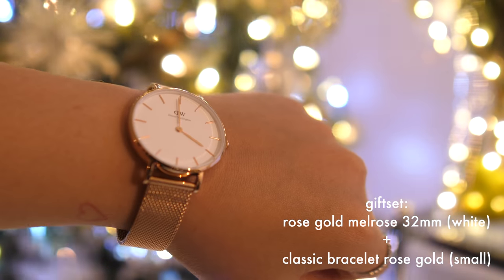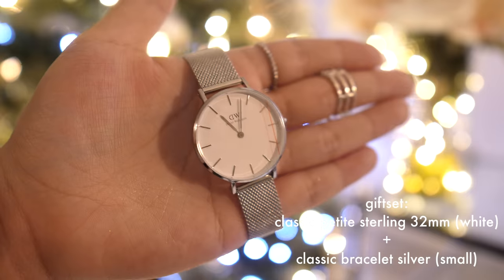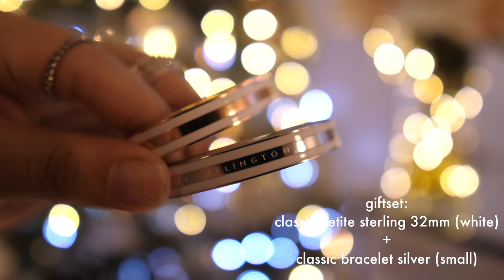The two gift sets I picked up this year: the Rose Gold Melrose 32mm white with the classic bracelet rose gold small — the ones I'm wearing right now. I like wearing the bracelet alone; I think it looks very sophisticated. Since I'm a sucker for rose gold, I also stepped out of my comfort zone and picked up the Classic Petite Sterling 32mm white with the classic bracelet silver, small. Daniel Wellington is having 10% off their gift sets right now.